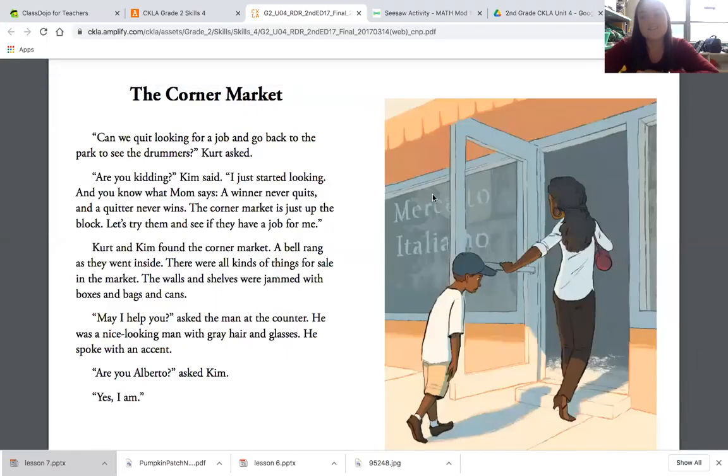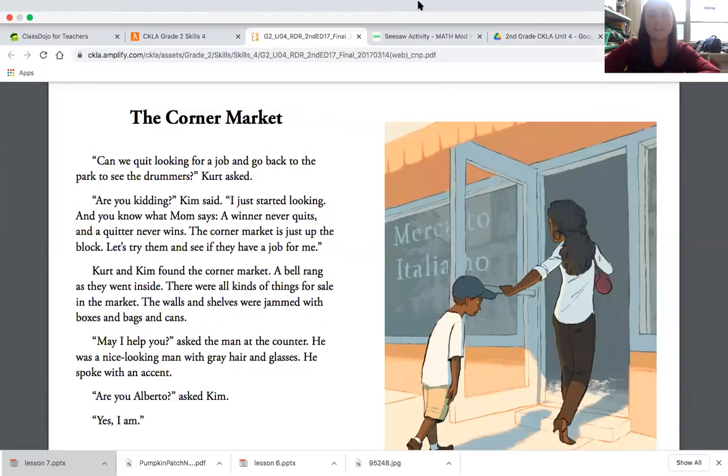We're trying to think of some adjectives. How does Kurt feel? He looks tired, bored, kind of sleepy, defeated — he doesn't want to be there. I think a good caption would be 'another store.' Remember, Kurt and Kim have been looking for a job all day. 'Are we done yet?' might be another good caption. He just looks miserable. Poor Kurt.